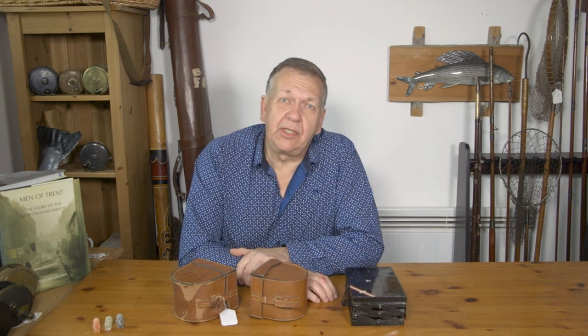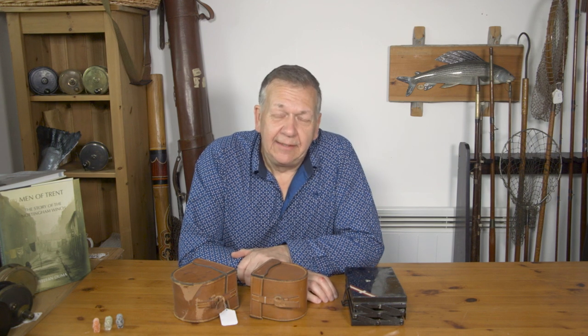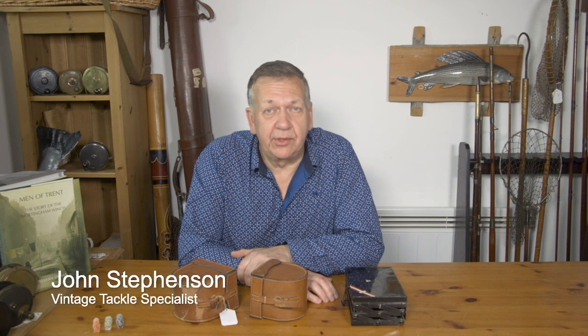Hi, welcome back to Thomas Terra Fishing Antiques. I've got a bit of a story for you today as well as some tackle to show. A few weeks ago we had a call from what I thought was a Frenchman talking about some fishing tackle that he was looking to sell.